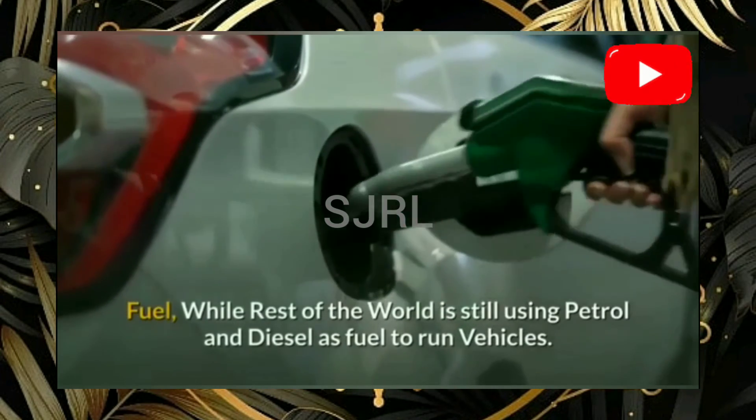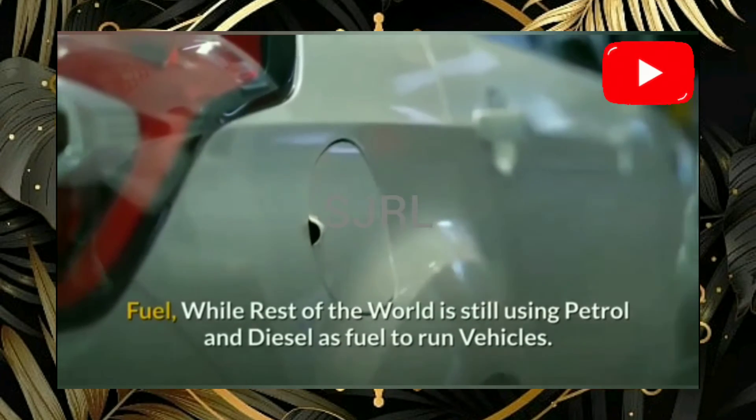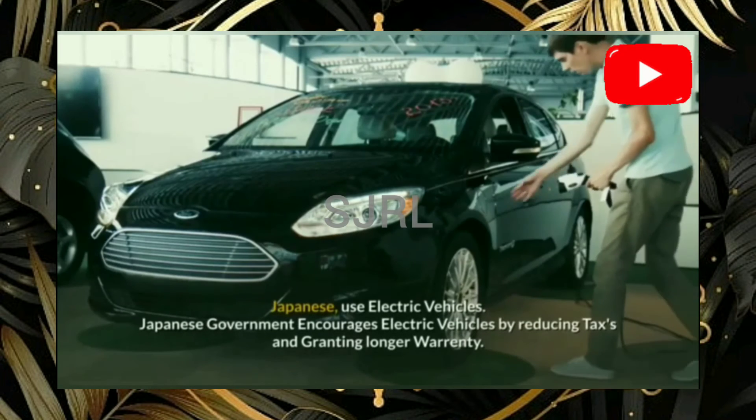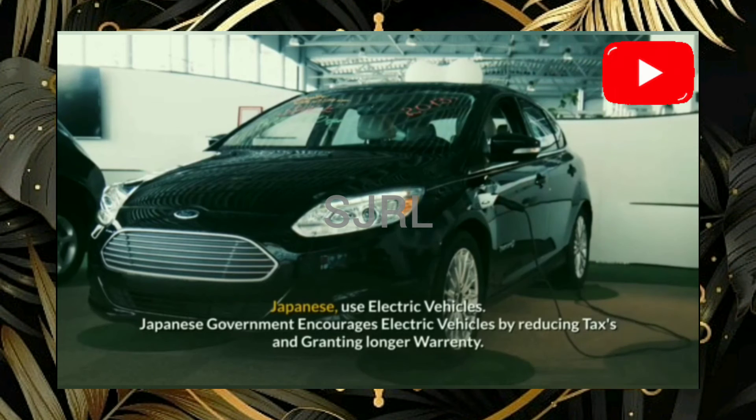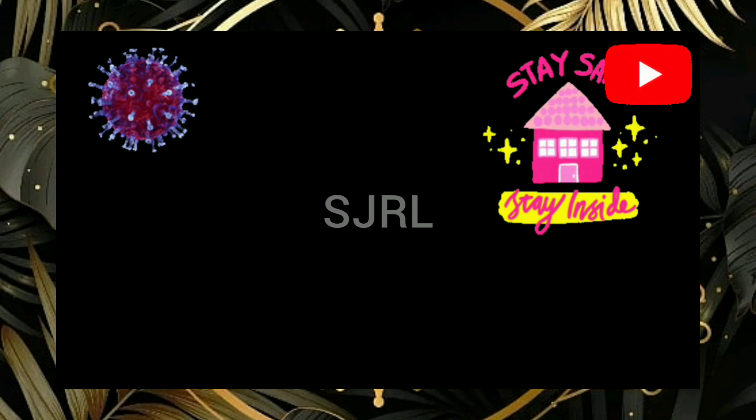Fuel — while the rest of the world is still using petrol and diesel as fuel to run vehicles, Japanese use electric vehicles. The Japanese government encourages electric vehicles by reducing taxes and granting longer warranties.